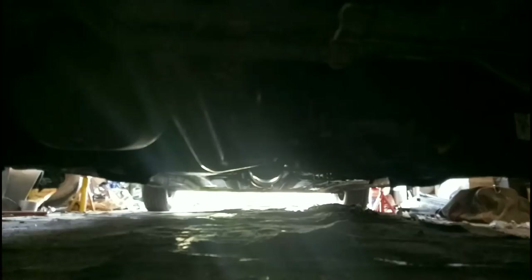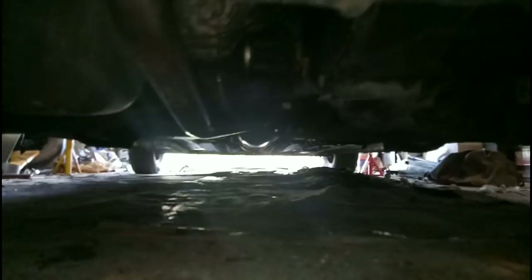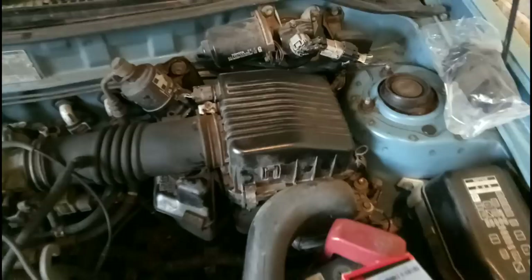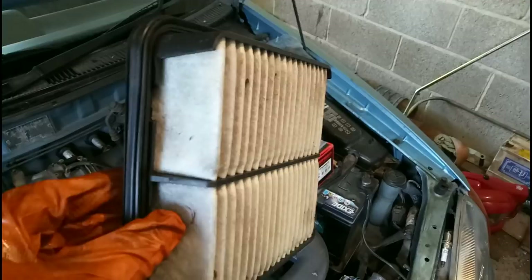Job one is probably to get the oil draining because then you can do all the other jobs while waiting for it. Let's have a peer underneath and find out where the sump plug is. There's the sump - it looks like a little plug on the bottom of it. Air filter is done - you undo four clips, lift that off, take the old air filter out, and it doesn't look too grubby but there's some leaf litter, so that's done.